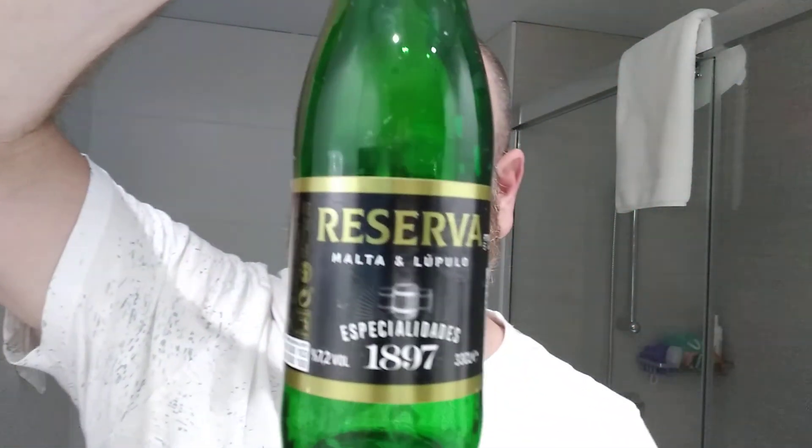I'll show you the bottle — Mercadona's Reserva. Nah, hubba. See you in my next one.